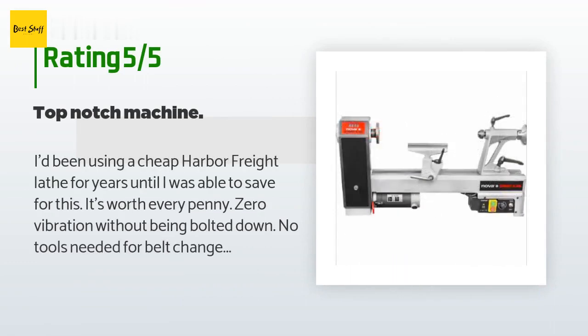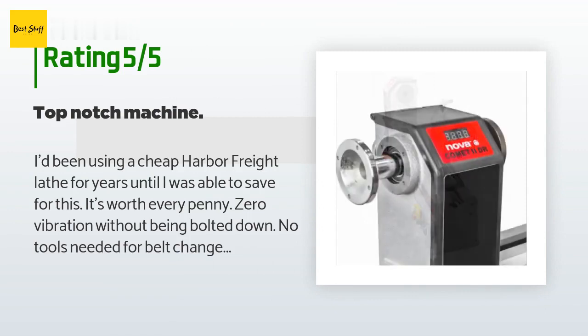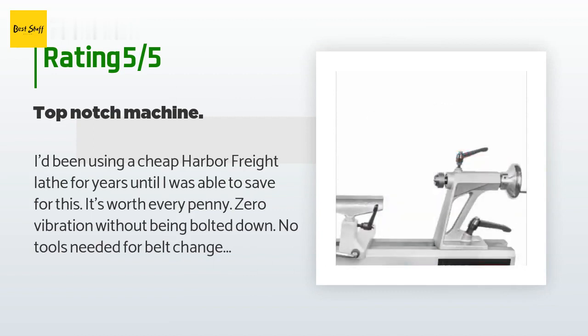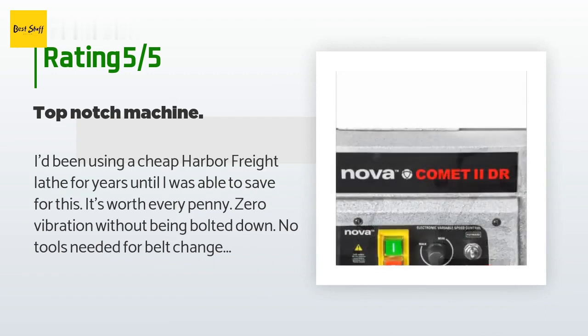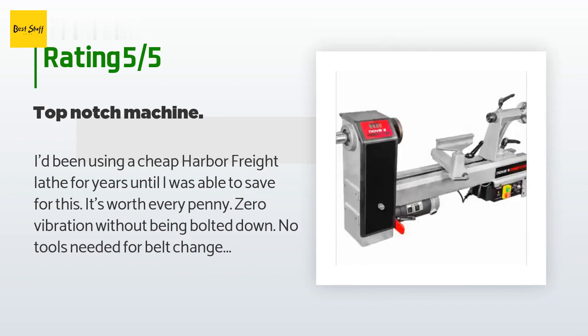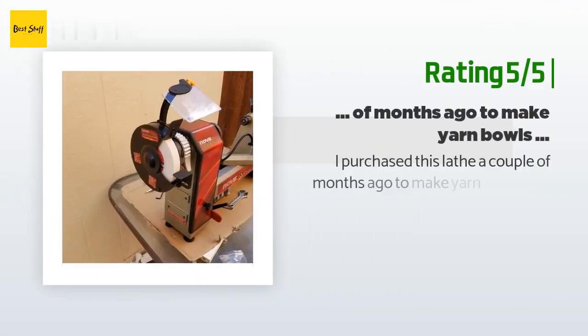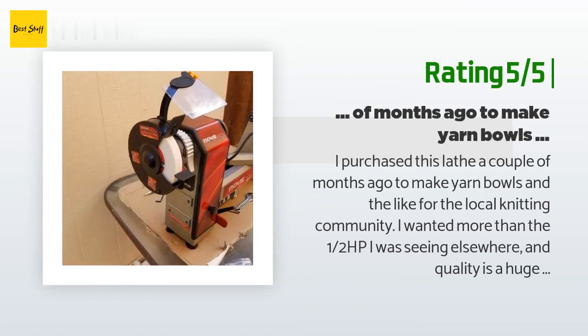A customer said: 'I'd been using a cheap Harbor Freight lathe for years until I was able to save for this — it's worth every penny. Zero vibration without being bolted down, no tools needed for belt changes, live centers with perfect alignment, quiet, loads of available accessories. The variable speed works like a charm, larger clearance than most comparable models. I've been using it almost every day for months and it performs perfectly.' Another happy customer said: 'I purchased this lathe a couple of months ago to make yarn bowls for the local knitting community.'